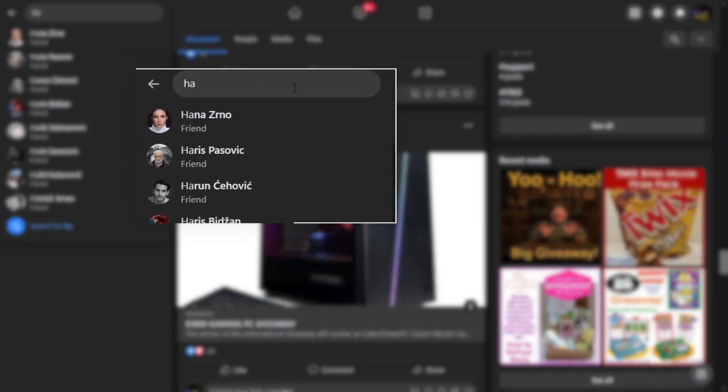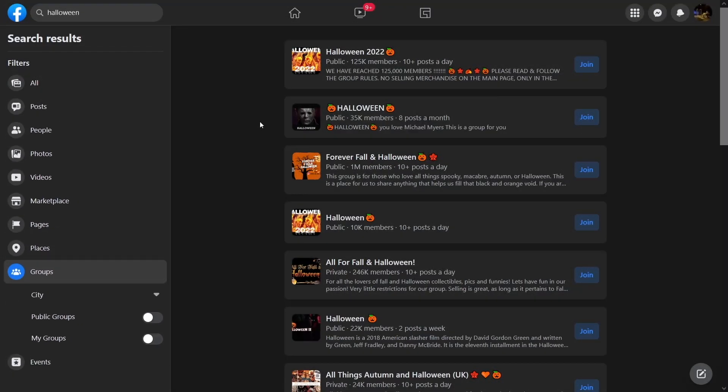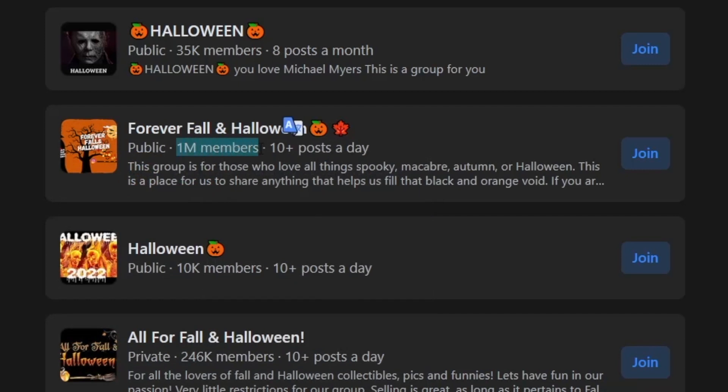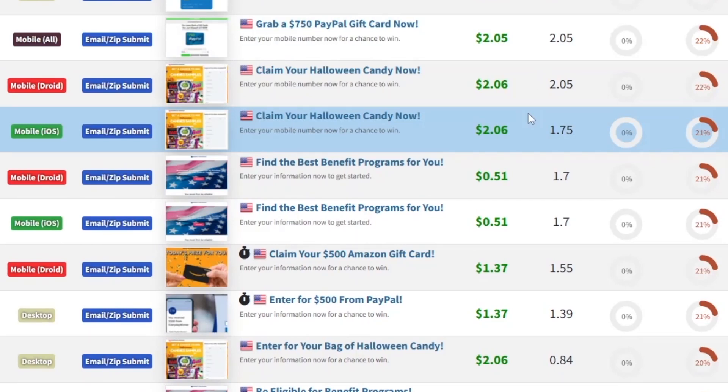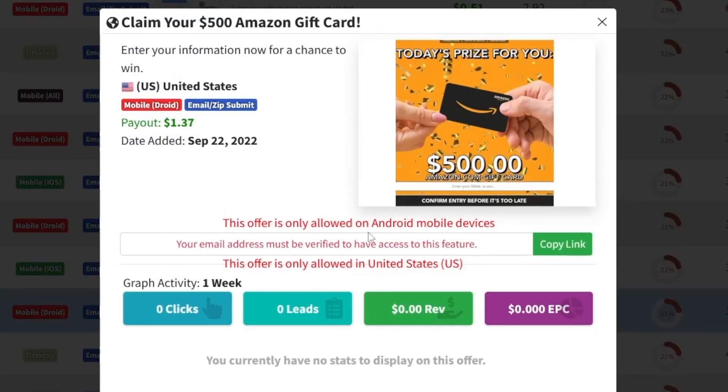You can use Facebook and type in 'Halloween' to search through groups. Click on Groups and you'll find groups with a lot of members — 1 million members in one group alone, 125k in a Halloween 2022 group. There is traffic all around, and Facebook is the perfect place for it. You also have an Amazon gift card offer — people like those because they can get free stuff from Amazon. A chance to win a $500 Amazon gift card pays you $1.37 per email, and a lot of people want that.